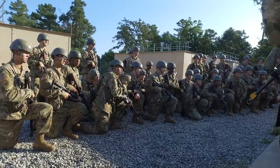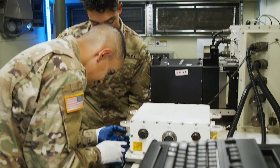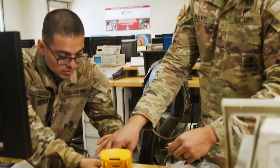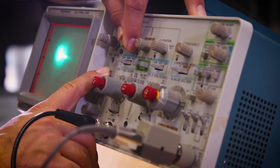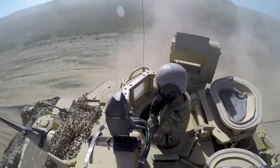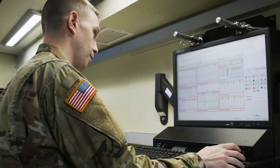After successfully completing 10 weeks of Army basic combat training, you will attend advanced individual training at Fort Lee, Virginia, where you will train in the use of the integrated family of test equipment and the electro-optic test facility. You'll also learn to troubleshoot your own equipment. The phase of training that soldiers find most rewarding is when they go out to the field and realize that the work done in the shop actually works out in the field.